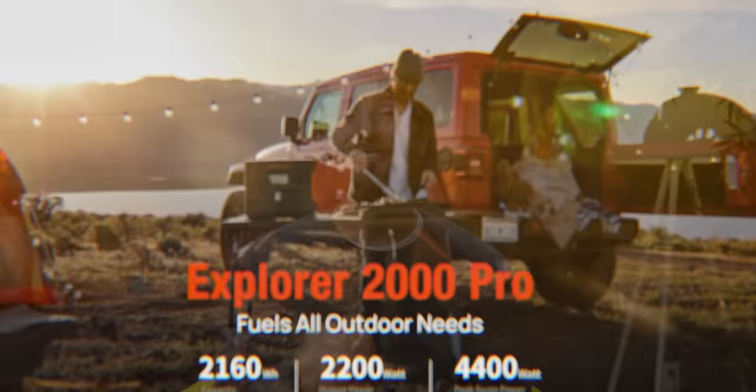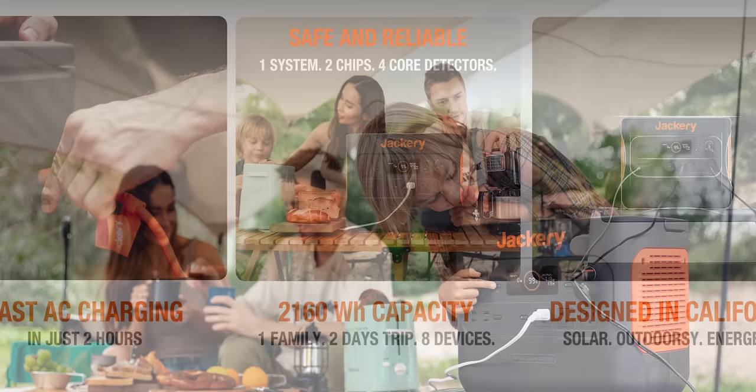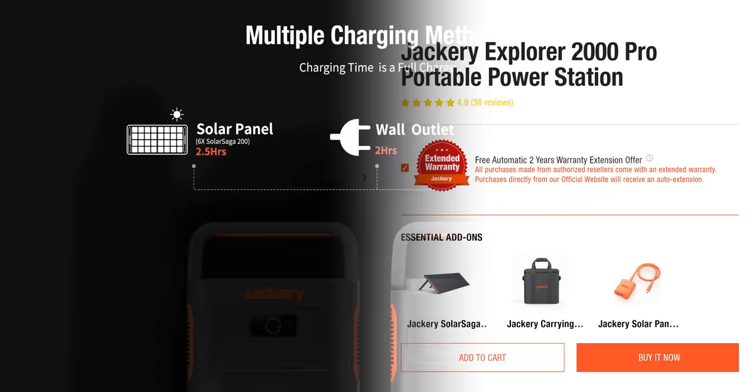Jackery's Explorer 2000 Pro portable power station provides a massive 2,000 watt-hour capacity for up to eight devices charging simultaneously and takes just two hours to recharge from zero to 100%. Get 10% off with code Linus Tech Tips at the link down below.